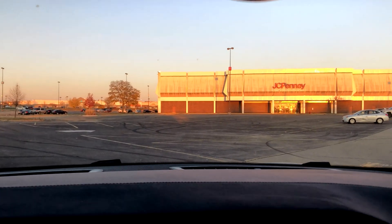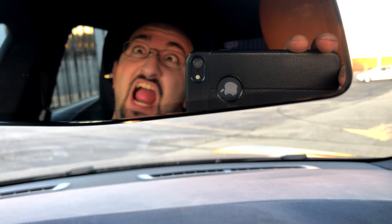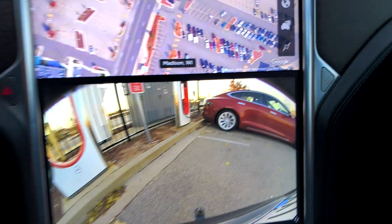That is it — we are going to leave the Madison Supercharger now and go home finally. It took forever. Bye bye!